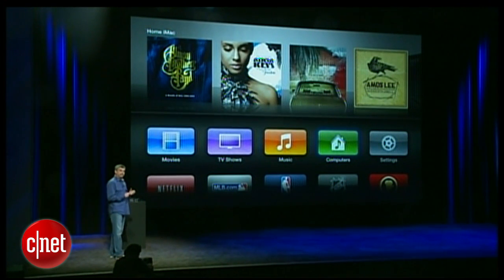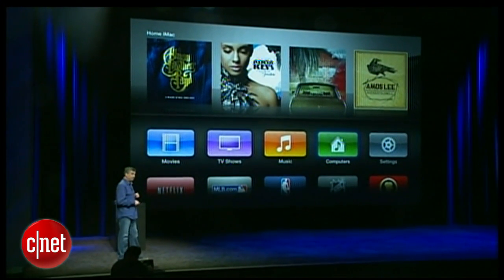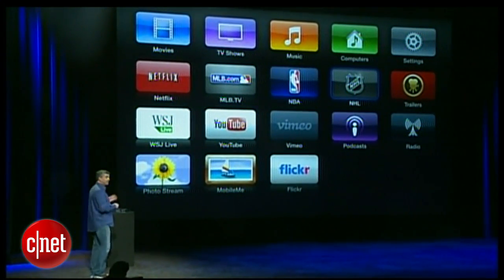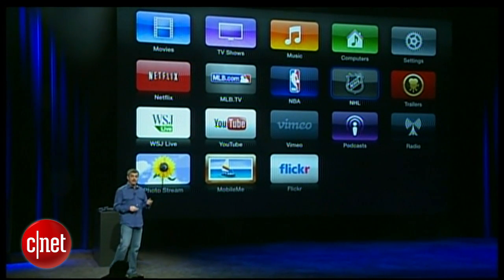And you can still get access to your music, movies, TV shows, and photos on your computer right from your Apple TV. We've also made it much easier to get to all of the great content we have from third parties like Netflix, Major League Baseball, the NBA, and many others.